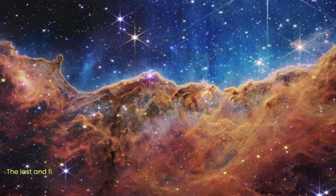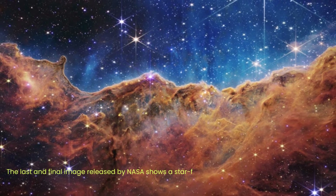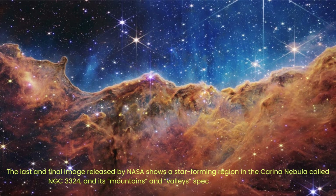The fifth and final image released by NASA shows a star-forming region in the Carina Nebula called NGC 3324 — its mountains and valleys speckled with glittering stars. Captured in infrared for the first time by Webb, the new image shows previously invisible areas of star birth. The image resembles craggy mountains on a moonlit evening. It is actually the edge of a giant gaseous cavity within the nebula, and some of the tallest peaks are around 7 light-years high. The cavernous area was carved from the nebula by intense ultraviolet radiation and stellar winds from extremely hot young stars.